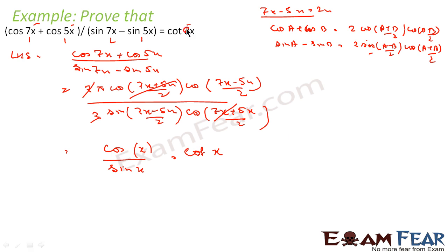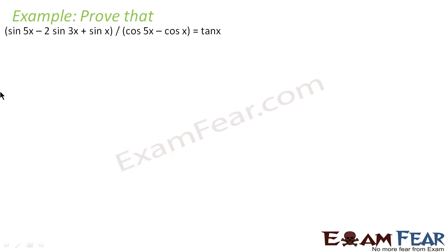Sorry, looks like some issue with the question — we got cot x but the expected answer differs. So let me take the correct question: we have to prove that sin(5x) minus 2 sin(3x) plus sin(x) by cos(5x) minus cos(x) is equal to tan x.